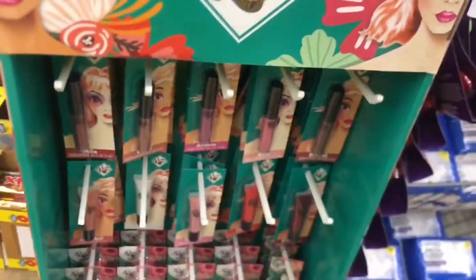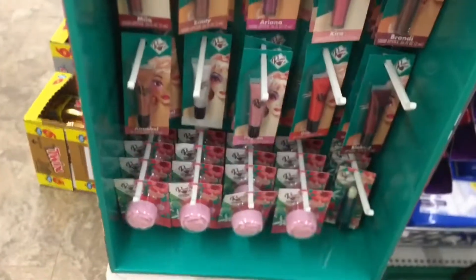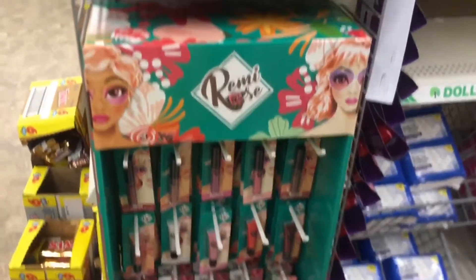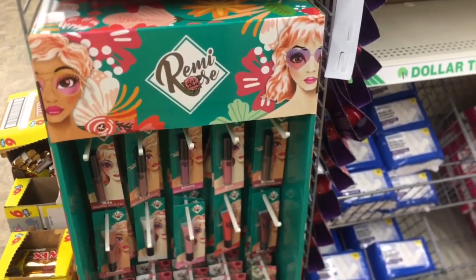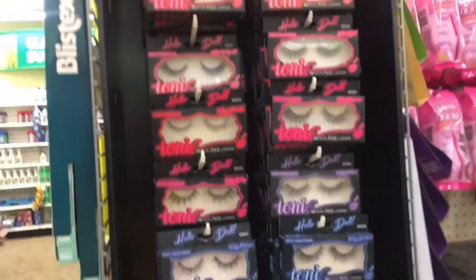Yeah, so I'm just showing you some of these lashes that they have, and lip liner and lip gloss. All right, I'll talk to you guys later!